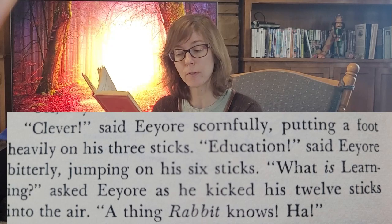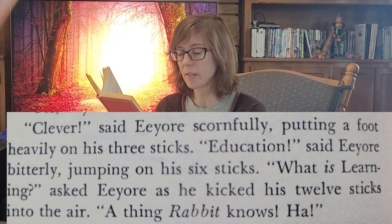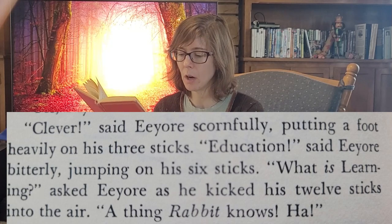It turns out Christopher Robin hasn't been around because he's in school in the mornings. Eeyore knew this, but of course nobody asked him. Eeyore demonstrates his knowledge of Christopher Robin's education by making an A with sticks. But then Rabbit knows what Eeyore made, and Eeyore is disappointed he's not the only one who knew. 'Clever, said Eeyore scornfully, putting a foot heavily on his three sticks. Education, said Eeyore bitterly, jumping on his six sticks. What is learning? asked Eeyore, as he kicked his twelve sticks into the air. A thing Rabbit knows. Ha!' The three, to the six, to the twelve — it's subtle. Basically, it's snark.